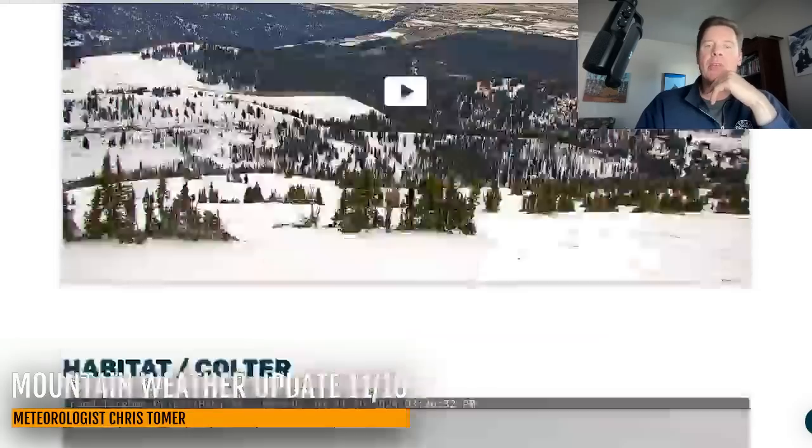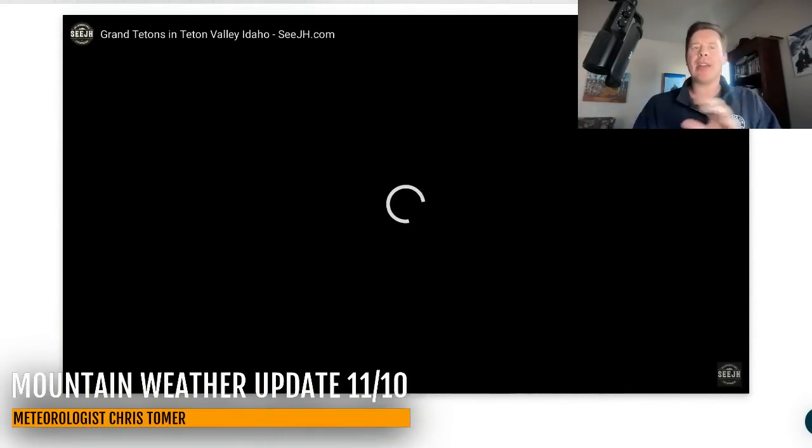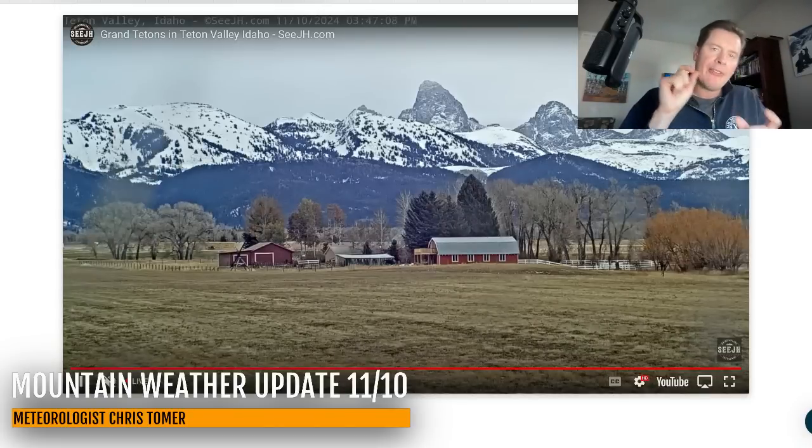Hey guys, meteorologist Chris Tomer here with this Sunday afternoon/evening mountain weather update. A couple of live cameras first, just to set the table. This is the view from Grand Targhee at the base area. Grand Targhee sits on the west side of the Tetons — they're not open yet, opening November 22nd, just waiting on more natural snow. Here's the Teton view and you'll notice it's kind of cloudy, with a tiny little sliver of precip.